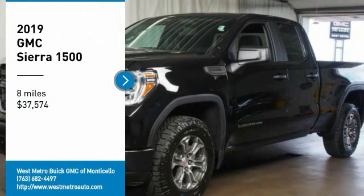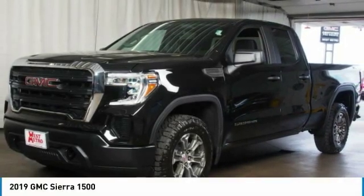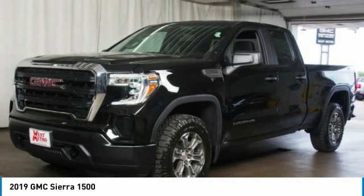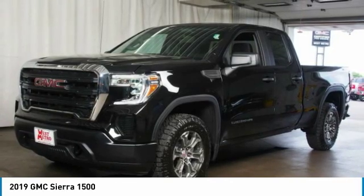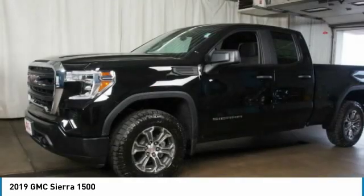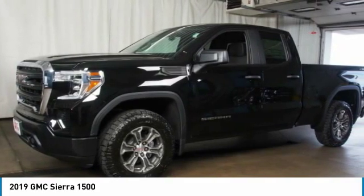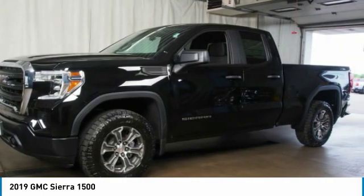Stop by and take a look at the 2019 GMC Sierra 1500. The Sierra 1500 offers a 5-star frontal and side crash test rating and a combination of mechanics and aerodynamics that give it better conventional V8 fuel economy than any competitor. Sierra 1500 now comes standard with a Vortex 6.2-liter and